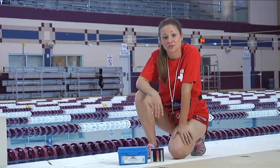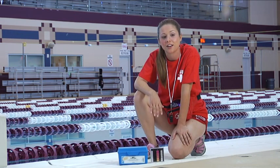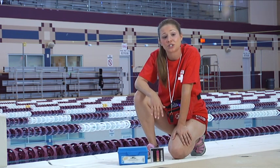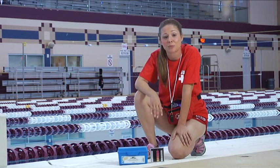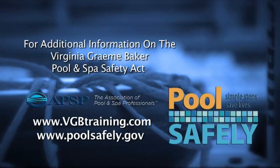As you can see, all types of entrapment are completely preventable. Make a VGB compliance check part of your facility's daily routine, just as you check your equipment, pH, and chlorine levels. It takes just a few minutes and it's one of the most effective things you can do to keep your swimmers safe. As water safety professionals, we know what to do in an emergency, but the best way to protect our swimmers is to keep those emergencies from ever happening. For additional information on the Virginia Graham Baker Pool and Spa Safety Act and eliminating entrapment incidents, visit the Association of Pool and Spa Professionals website at www.vgbtraining.com or the CPSC's PoolSafely website at www.poolsafely.gov. Remember, simple steps save lives and PoolSafely.